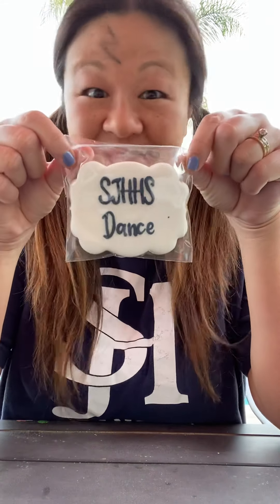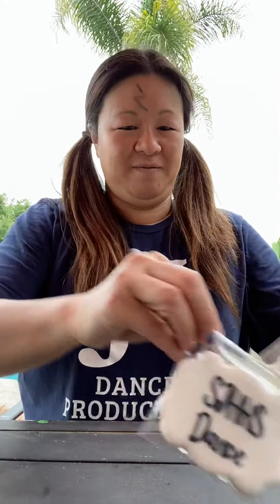I want to show you what's in the basket so you can see what we got. First, there's these super cute cookies. That's JJ's name — so cute. There's a few of them.